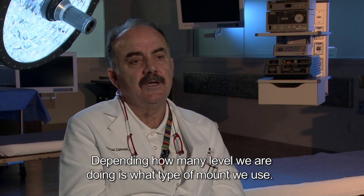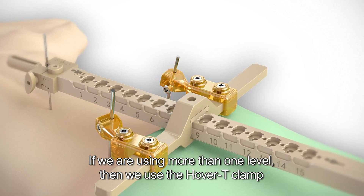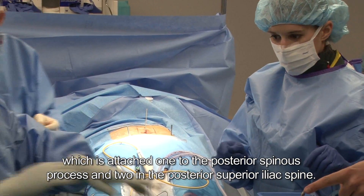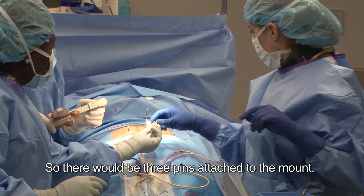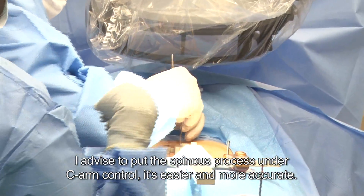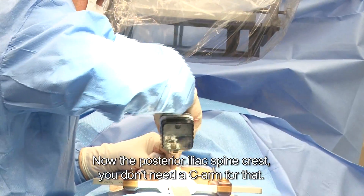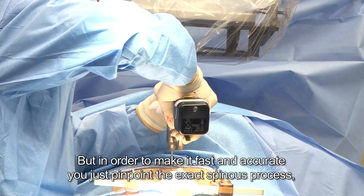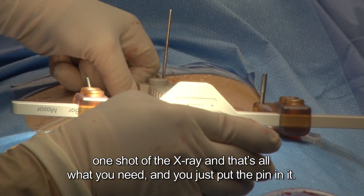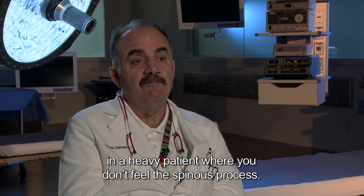It depends on how many levels we are doing and what type of mount we use. If we are using more than one level, then we use the Hoverty clamp, which is attached — one to the posterior spinous process and two to the posterior iliac spine, so it would be three pins attached to the mount. I advise that if you put the spinous process pin under C-arm control, it's easier and more accurate. For the posterior iliac spine, you don't need C-arm. But to make it fast and accurate, you just pinpoint the exact spinous process — one shot on the x-ray — and you put the pin in it. I do advise using the C-arm for that, especially in a heavy patient where you don't feel the spinous process.